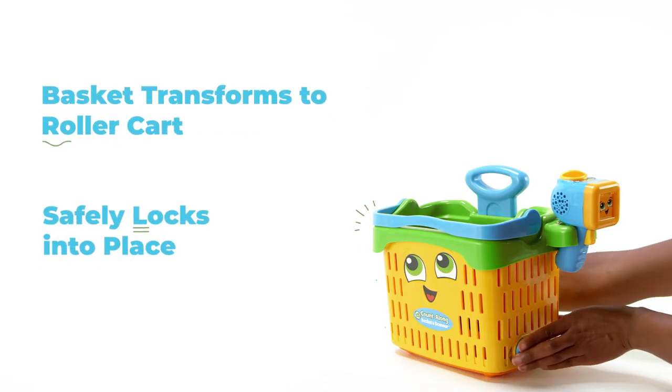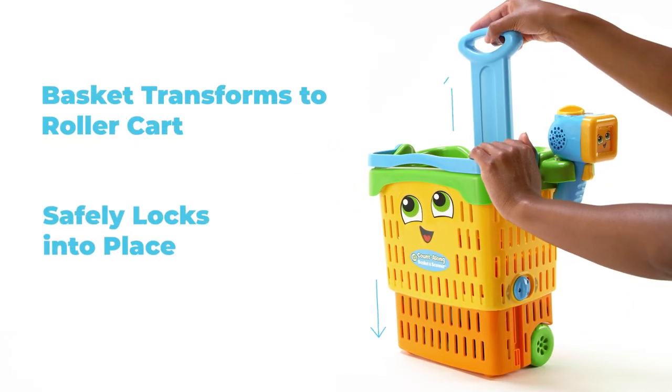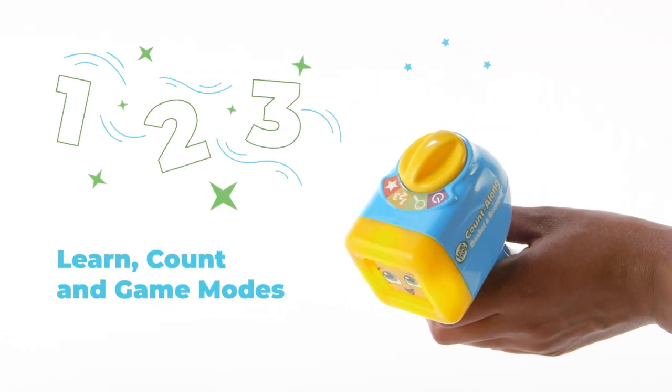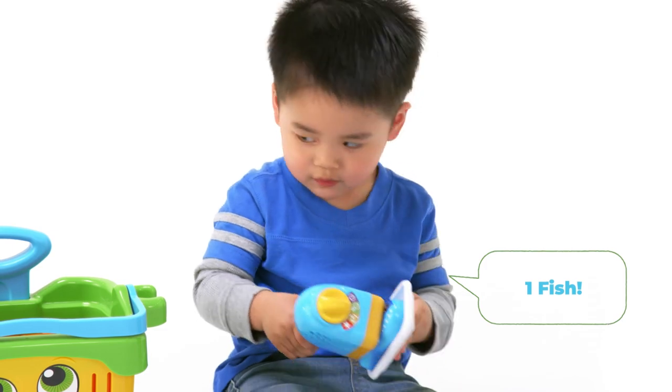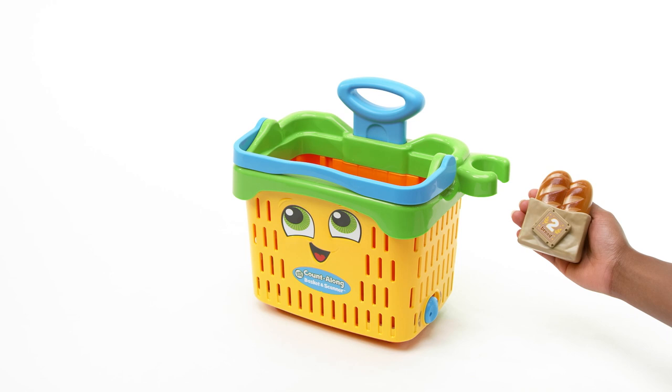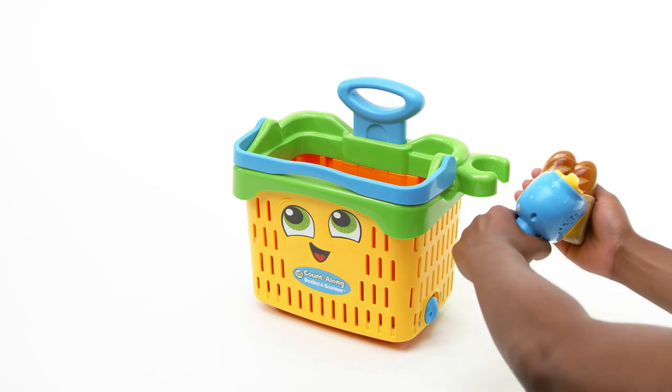The carry-along basket transforms easily into a roller cart. Switch between play modes on the talking scanner to scan and learn about the different food items. Hear silly phrases and catchy melodies from each fantastical piece of food.